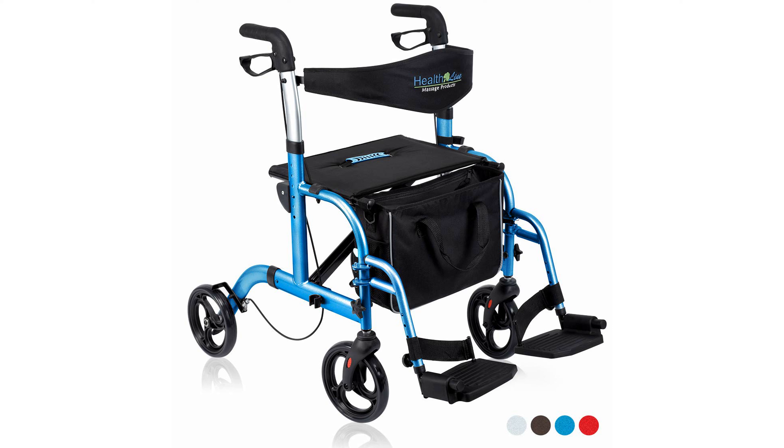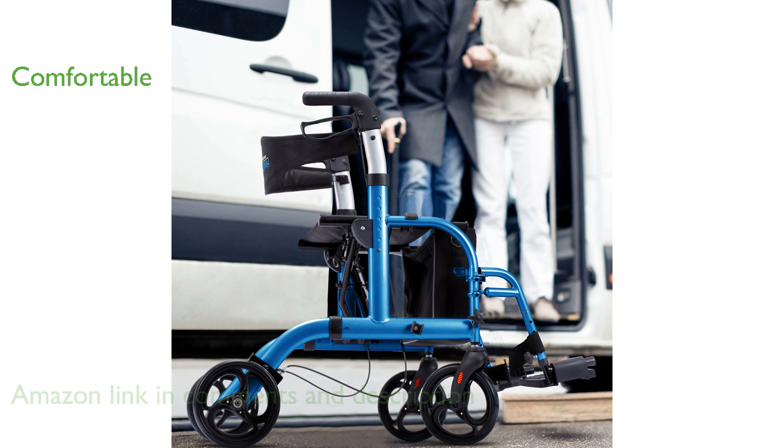The Healthline Rollator Transport Chair 2-in-1 stands out with its unique ability to convert from a rollator to a transport chair, offering versatility for various mobility needs. Equipped with 8-inch durable PVC wheels and an extra-large padded backrest and seat, this rollator ensures superior comfort and security.